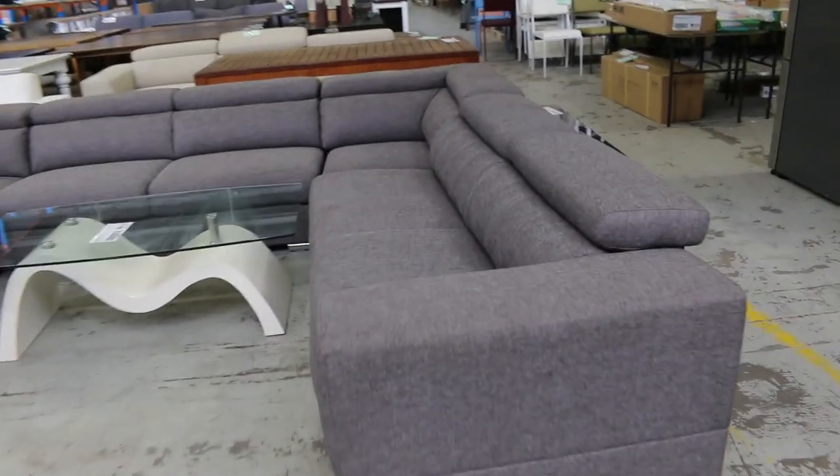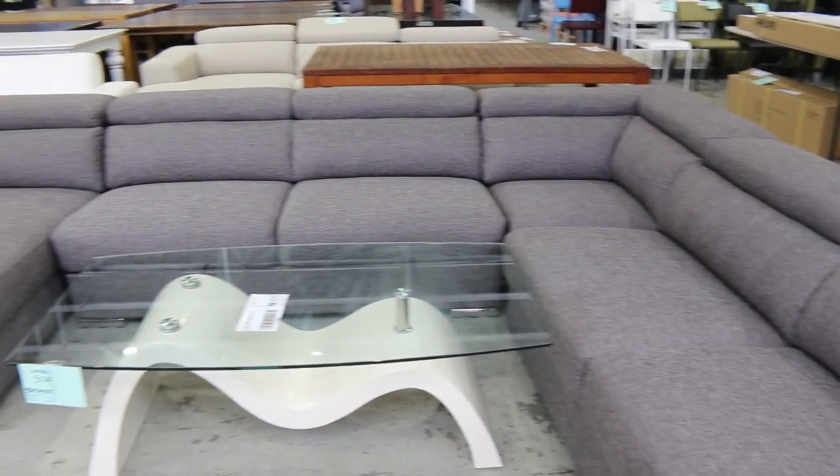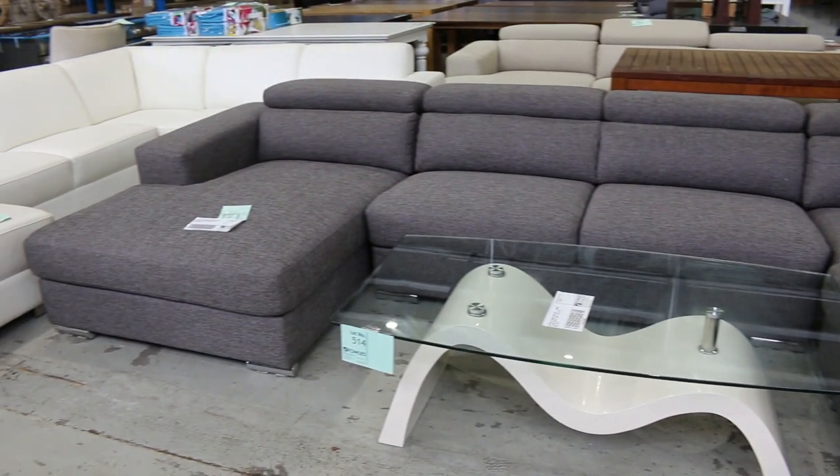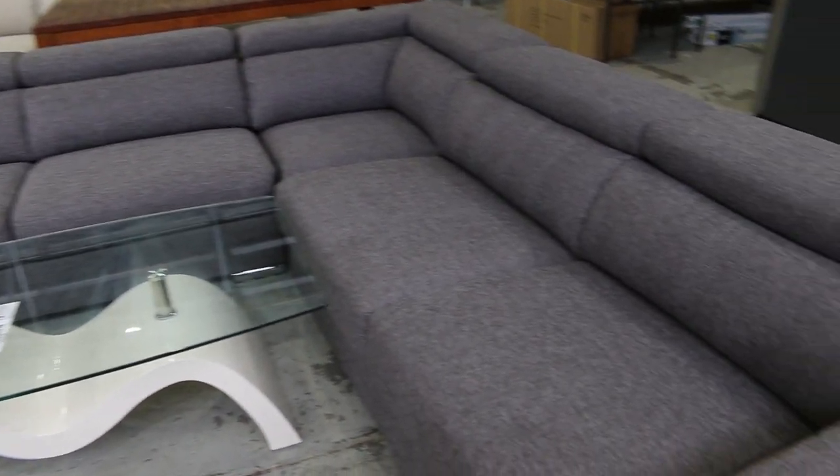Beautiful, big auction today, but this is a really nice looking couch — the corner couch. I reckon the bidding's going to be around that sort of $600 mark. In the shops you're going to be paying thousands and thousands, so I thought that was a good starting point.